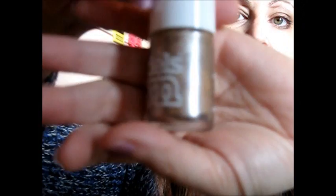Nail varnishes. I've been wearing a lot of the Models Own Champagne — you can see the gorgeous colour. Really, really loving that one.